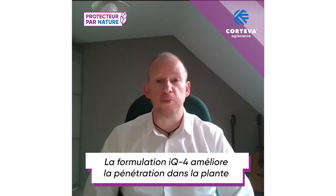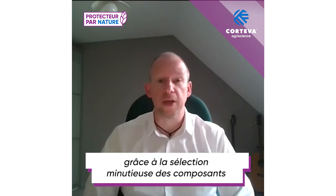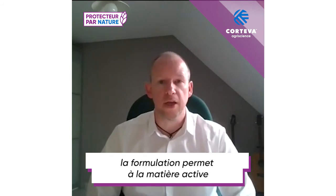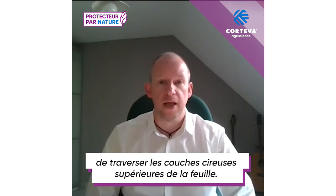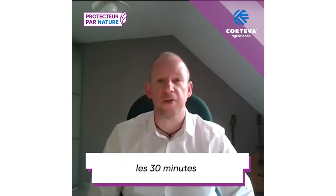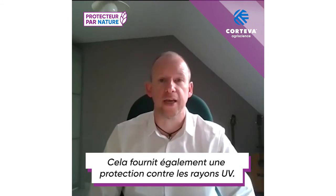The IQ4 Formulation improves penetration into the plant through the careful selection of components in the formulation matrix. We are able to pass the active ingredient through the waxy upper layer and into the upper surface of the tissue. This provides rainfastness within 30 minutes in our greenhouse studies, and it also provides some protection against UV light.